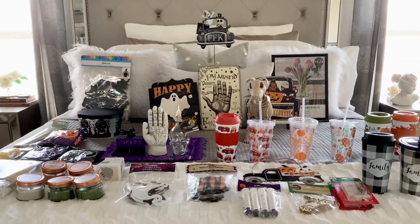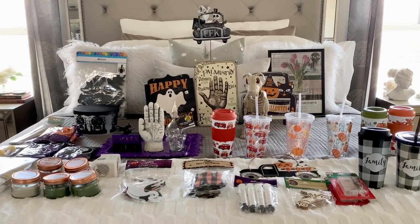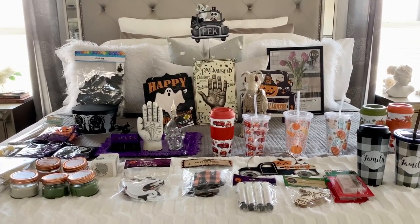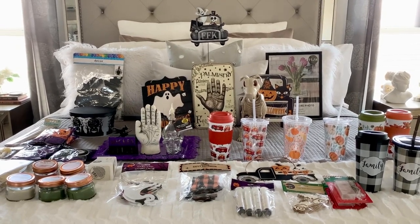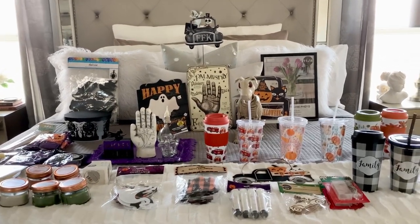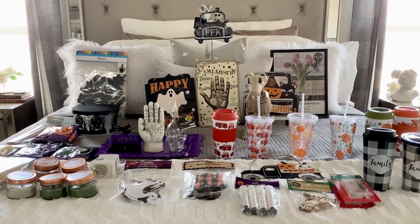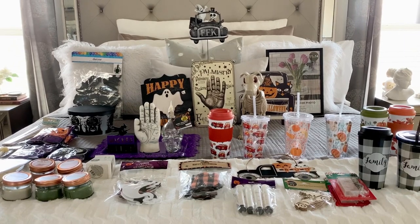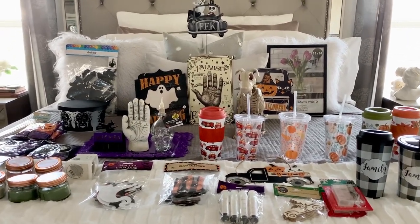I'm back with more of a Dollar Tree and 99 cent store haul. This is after I filmed my initial Dollar Tree haul — I just wanted to add it in since there's so much good stuff I want to share with you guys. I'll also be sharing what I bought from the 99 cent store, just a few things, and the pricing since everything is not 99 cents there. Let's get started because it's quite a bit again.